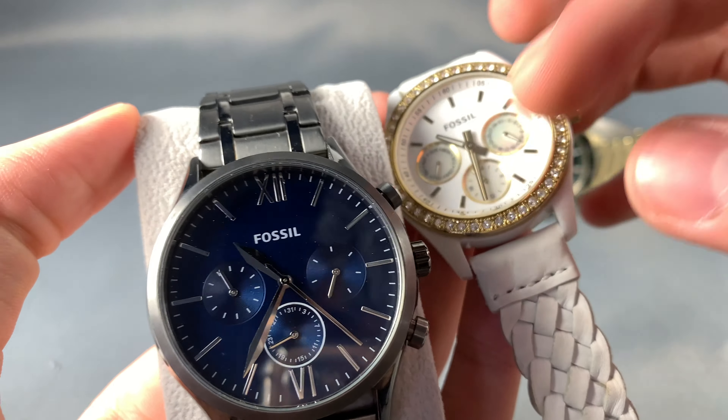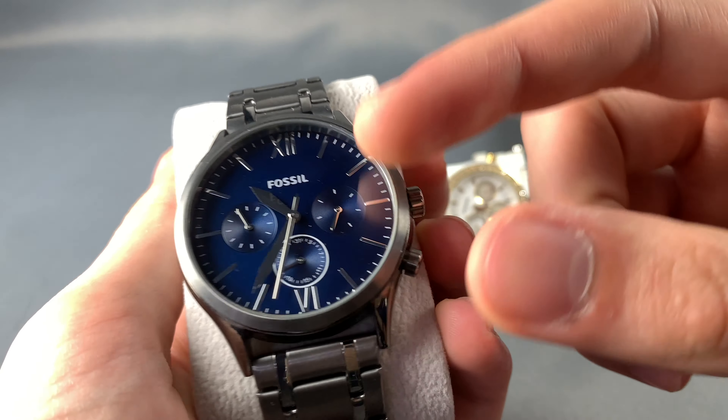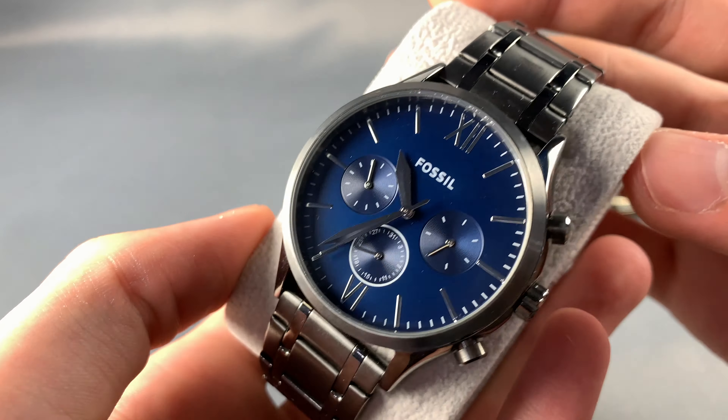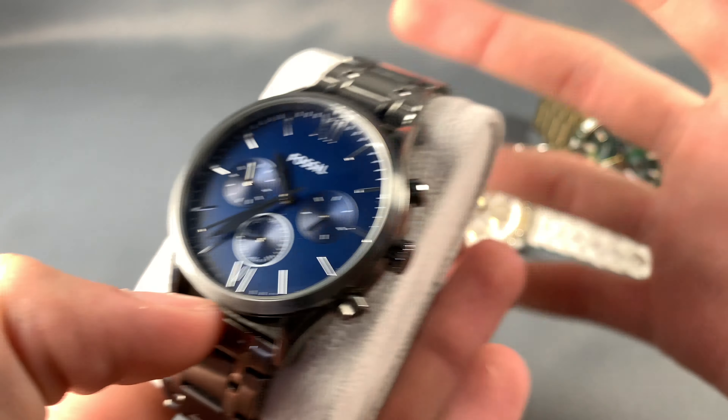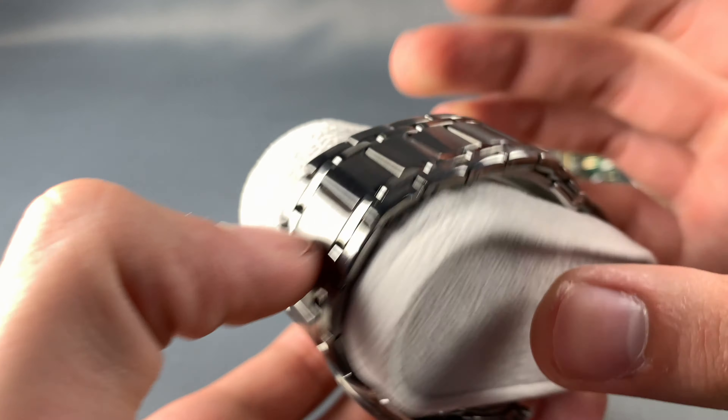There's a really nice theme between the three watches: they all have three sub-dials with day and date. This one has a nice dark blue dial and is more of a day-date watch — more like a dress watch.